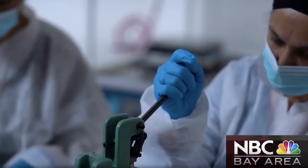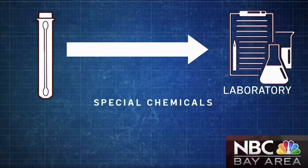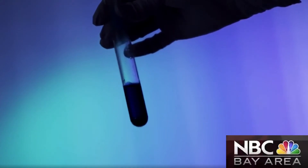Unlike his new vials, when traditional test tubes are sent to the lab, special chemicals called reagents are required to isolate the molecules of the virus so they can be tested. Those reagents have become hot commodities on the world market. "What happens if we can no longer get a hold of these materials? You can't do the test. It's basically like having a car without gas — useless, you can't go anywhere."